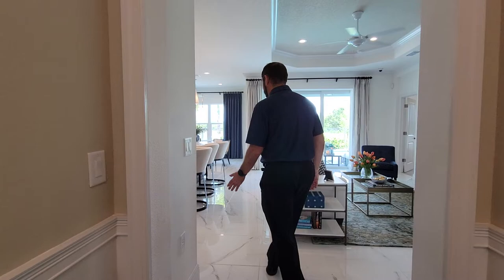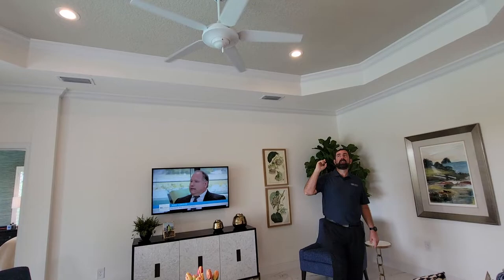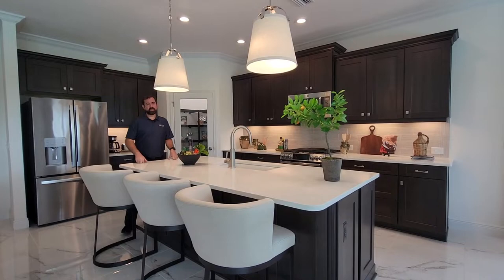Moving from the wood floor, we step onto the equally beautiful porcelain tile and come into the family room. The sliding glass door goes out to the pool area, which we'll show later. The family room has couches, chairs, a TV, a tray ceiling with crown molding, and recessed lights.